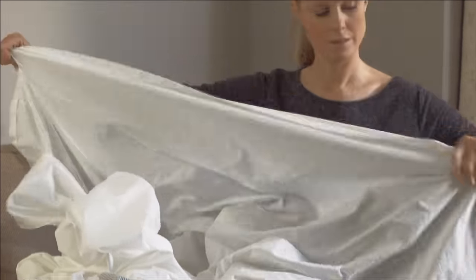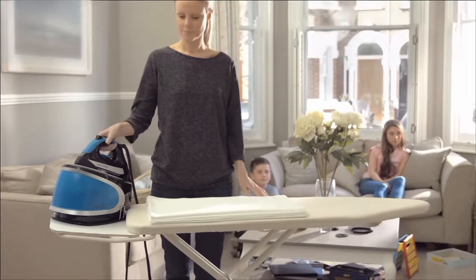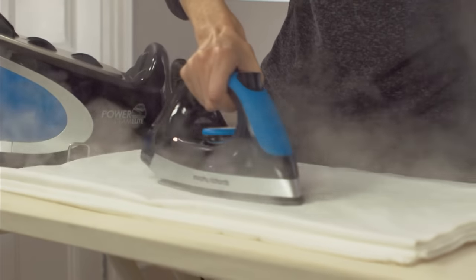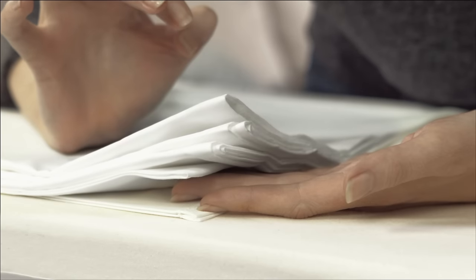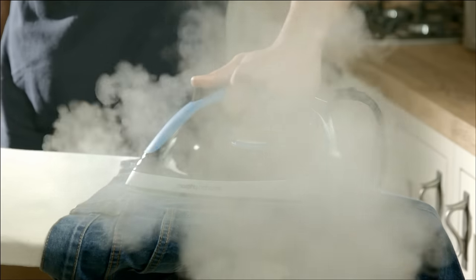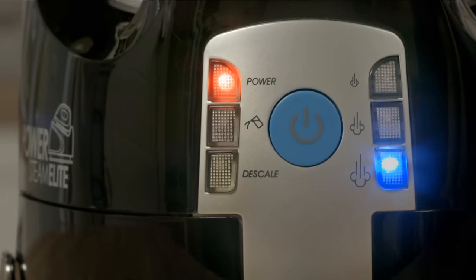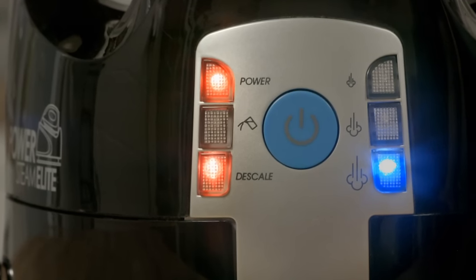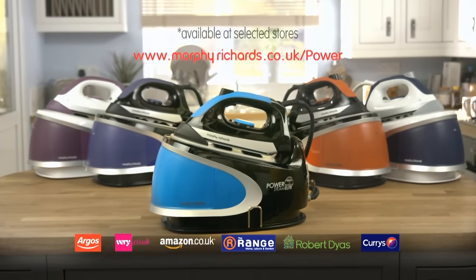The new Power Steam Elite range from Morphe Richards makes light work of all your ironing tasks with our most powerful steam ever for a beautiful crease-free finish that penetrates multiple layers. And now with Steam Boost technology for stubborn crease removal. Avoid limescale damage with the help of our EZD scale system. Discover more about our ultimate steam at morpherichards.co.uk.